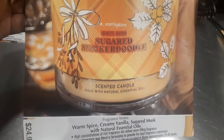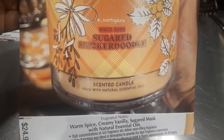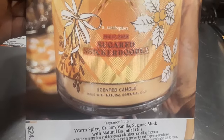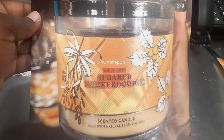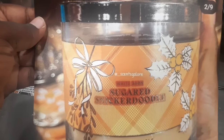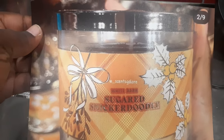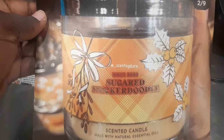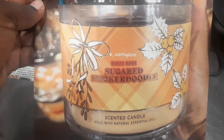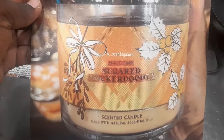The notes in this one are warm spice, creamy vanilla, and sugared musk with natural essential oils. That actually sounds like it smells phenomenal. This is how my house would be smelling if I was really Christmas vibing with candles everywhere. Hopefully it comes out in a wallflower though, because me and fire — we're not burning down any houses.